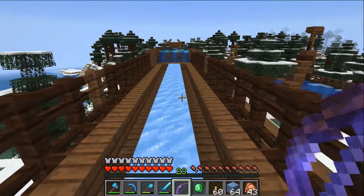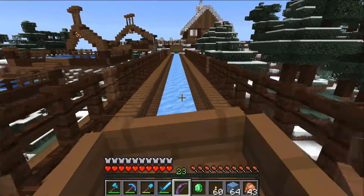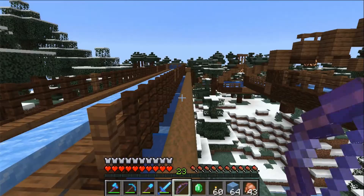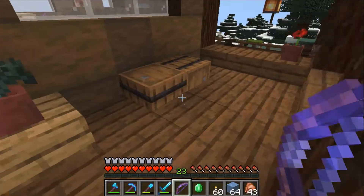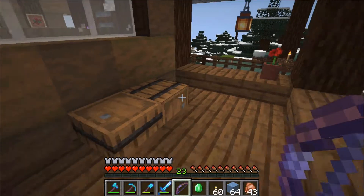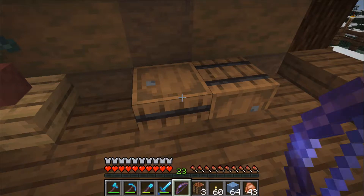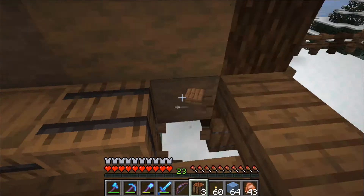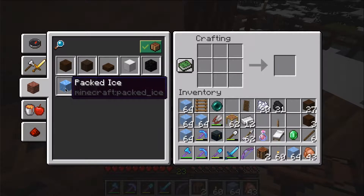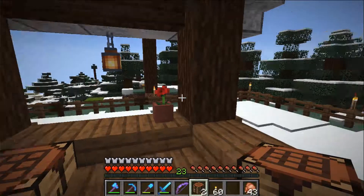There we go — the boat goes back down. Perfect, still works! We could use a crafting table here, that would be the most practical thing. Let's put off some of this ice, put a crafting table here. Not great, but we'll put it here for now and let's make packed ice. Should we make some into blue ice? Yes, I think so.